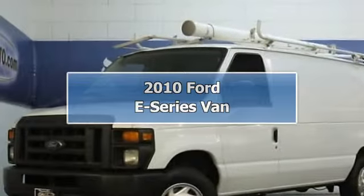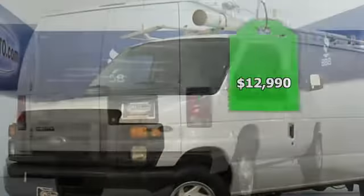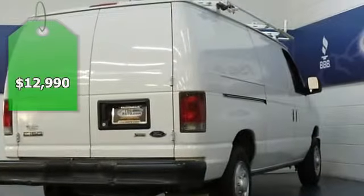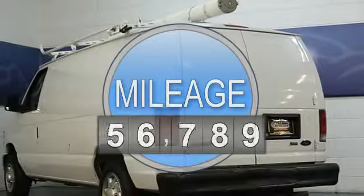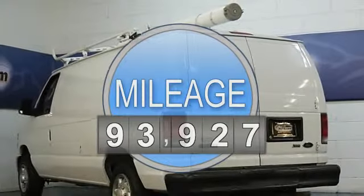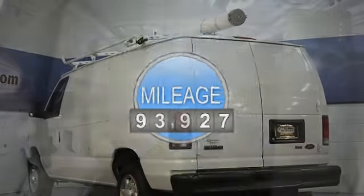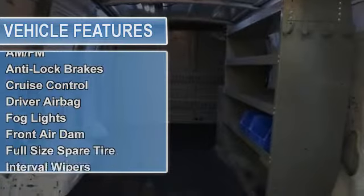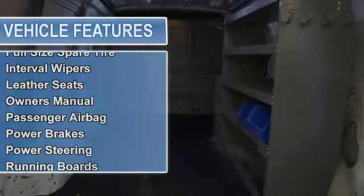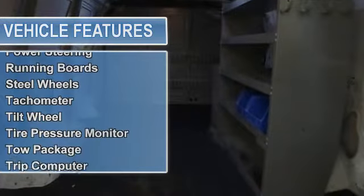Hey folks, come check out this awesome 2010 Ford E150. It came straight from Kansas City — it is the perfect work van and has plenty of space to stash your tools in the back area. If you are looking for a work van, this is the van you need. Come on down and take it for a spin, you won't be disappointed.